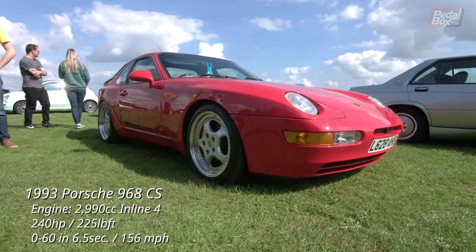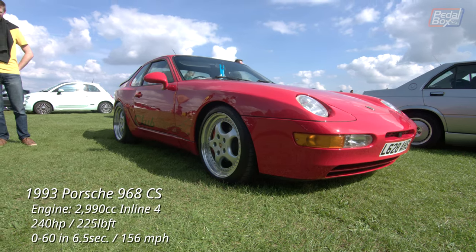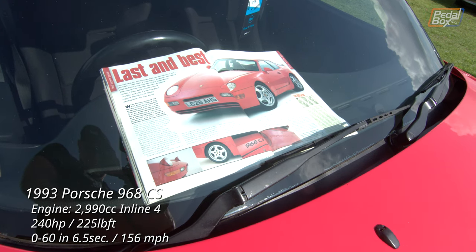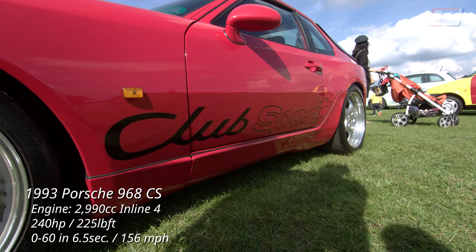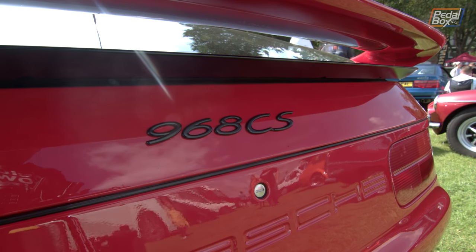The 928 and 968 were Porsche's last front-engine layout until the Cayenne. The 968 got the final iteration of the 3-litre inline-four. This Club Sport version is a really good example of going out on a high — track-focused, with most of the luxuries removed, sitting 20mm lower on bigger, wider wheels, with no rear seats, wiper, or even an airbag.